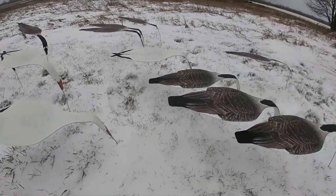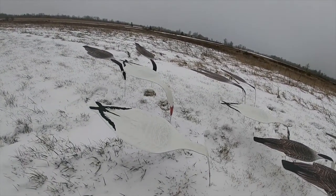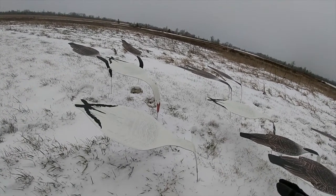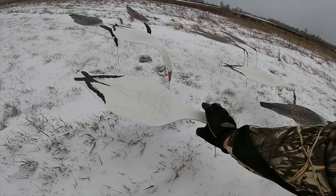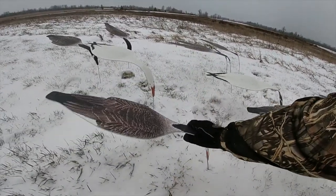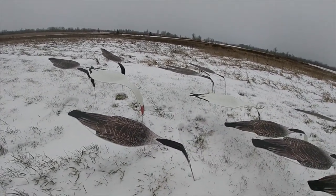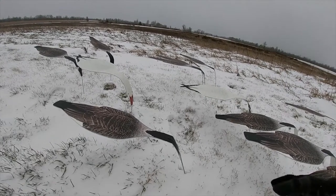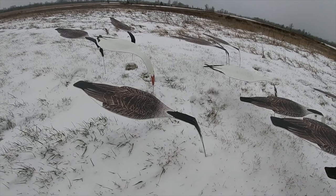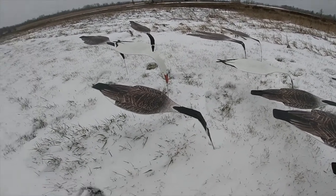They bob in the wind really well. Right now it's like a five mile an hour wind, if that, and you can still see they bob and move really nicely. They have the Canada and snow mix like you see here, and they also have a speckle belly and snow mix. I chose this mix because of what I mostly hunt — been seeing a few snow geese here and there up in New York but it's mostly Canadas.